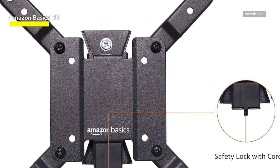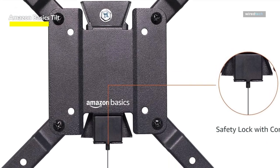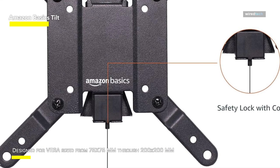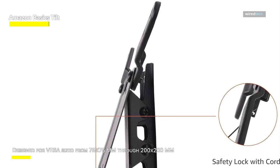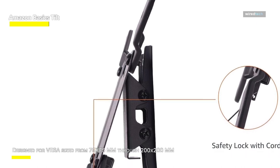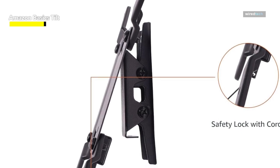Also, the mount protrudes just 1.5 inches from the wall, giving it a streamlined and elegant appearance while still making wire connections simple to reach. Overall, the Amazon Basics Tilt TV wall mount is a useful option for mounting smaller to mid-sized TVs in a variety of living settings, as it combines adjustability, ease of installation, and durability.